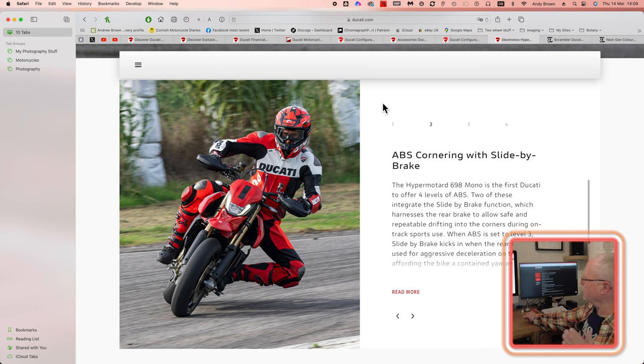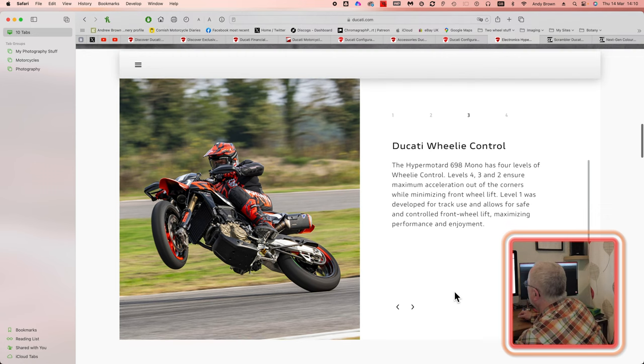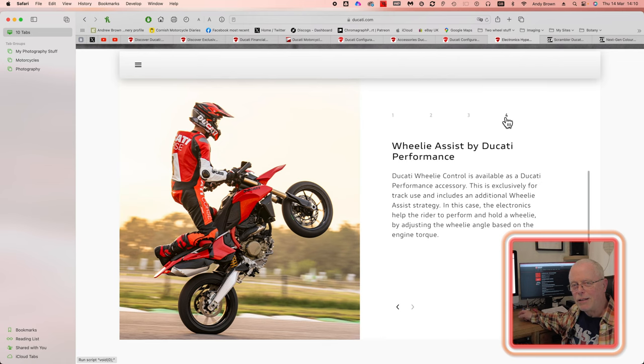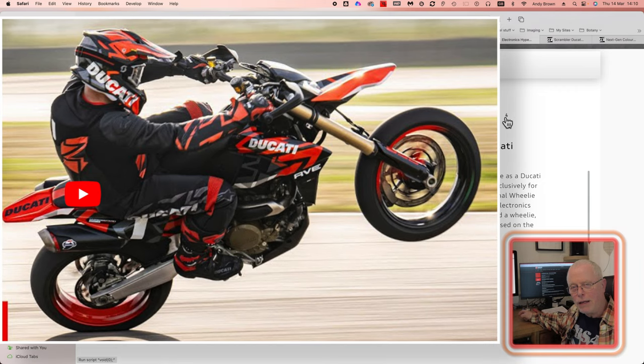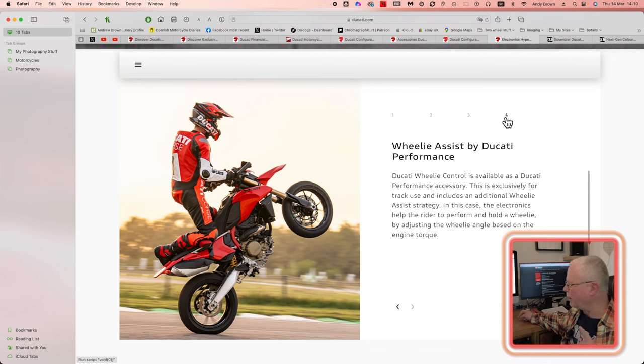The first point is ABS cornering with slide-by-brake — in other words, you can slide round corners like a speedway rider. That's pretty amazing. We've got wheelie control, which is going to be very useful for a bike that's going to be wanting to pop wheelies all the time. But the killer feature: wheelie assist. Ducati want you to wheelie this bike — they actively encourage wheelies. This is not obviously on public roads, so don't try it outside your local chip shop in front of the local pub because they will nick you.